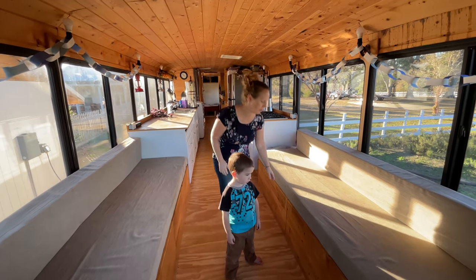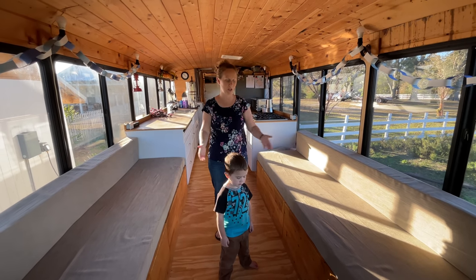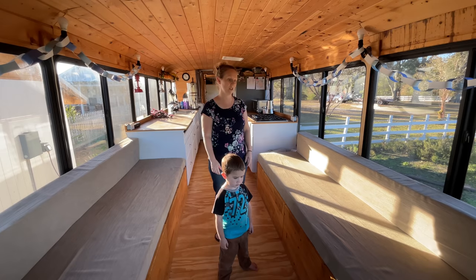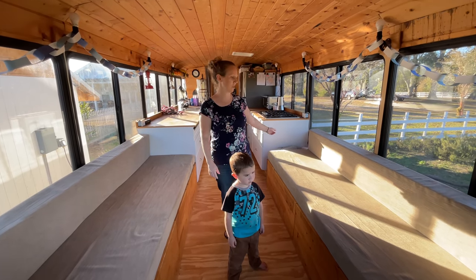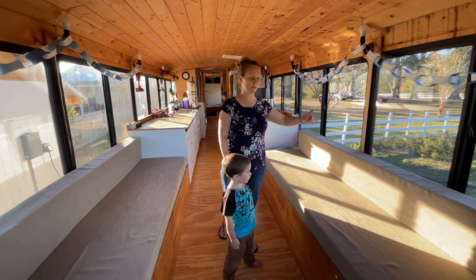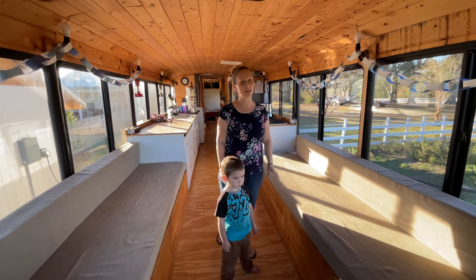The couches also pull out. All of these panels pull out and they don't quite meet in the middle, but they make two really good sized beds so we can have guests over to sleep. They also lift up and we have storage under all of them. This one is almost completely full of books at this point because we homeschool and so we have a lot of books.